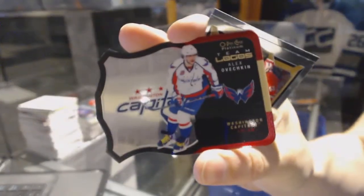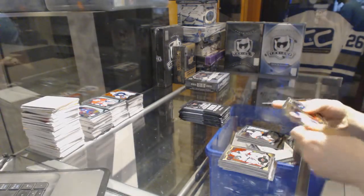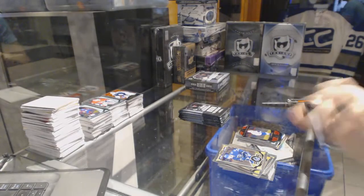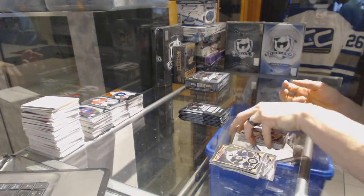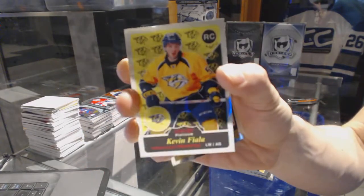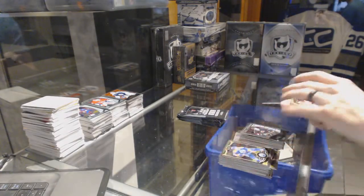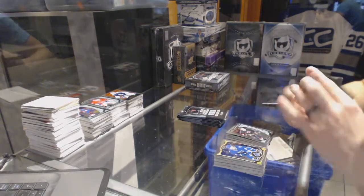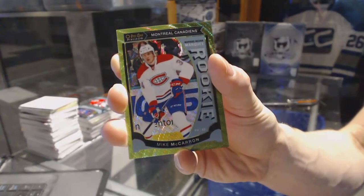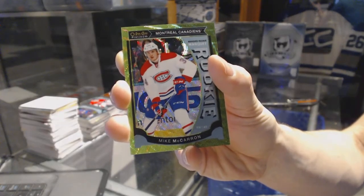Team logos die cut for the Washington Capitals, Alex Ovechkin, and a marquee rookie for the Ducks, Nick Ritchie. Superstars die cut for the Washington Capitals, Alex Ovechkin. Retro for the Canadiens, Carey Price, and a marquee rookie for the Penguins, Daniel Sprong. Retro rookie for the Nashville Predators, Kevin Fiala. And a marquee rookie for the Hurricanes, Brock McGinn. Oh cool — we've got a marquee rookie emerald surge parallel number 9 of 10 for the Montreal Canadiens, Mike McCarron — 9 of 10 for the Canadiens!